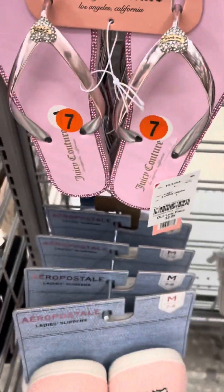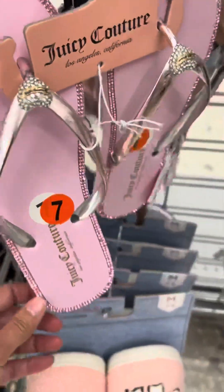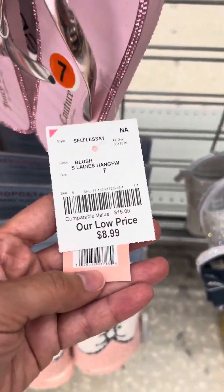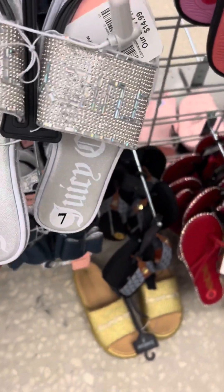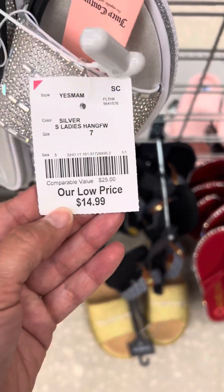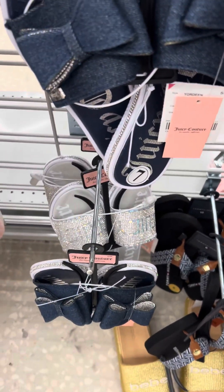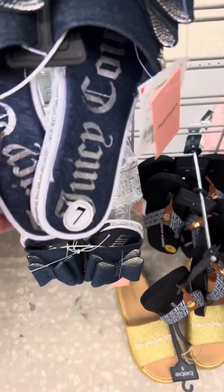They had so many different flip-flops and sandals. Look at this, how cute this is — all blinged out, super adorable, and they were only $8.99. Look at these, they were beautiful. I bought a pair for both of my daughters and they were only $14.99. They also had these — they're not really my style but if you like the denim look, these are really really cute and again only $14.99.